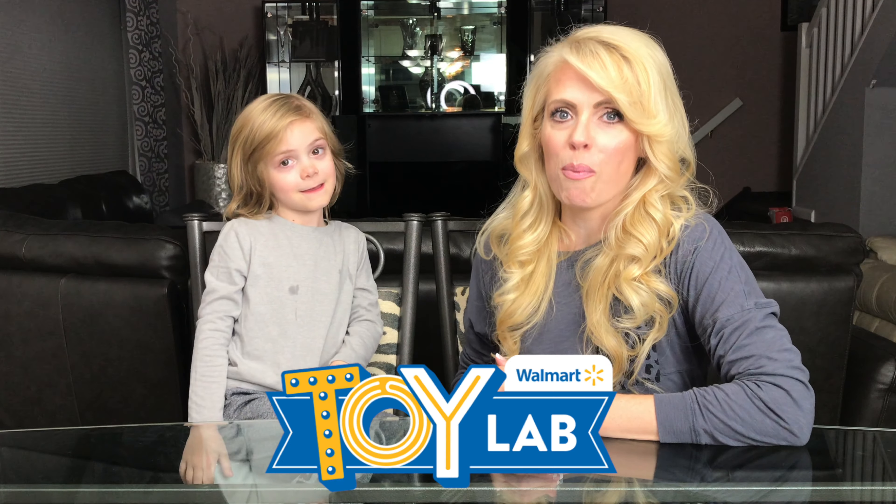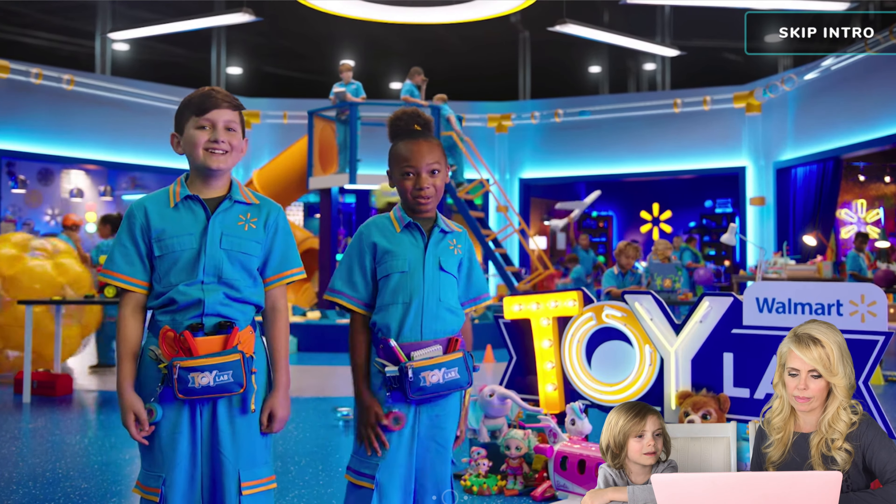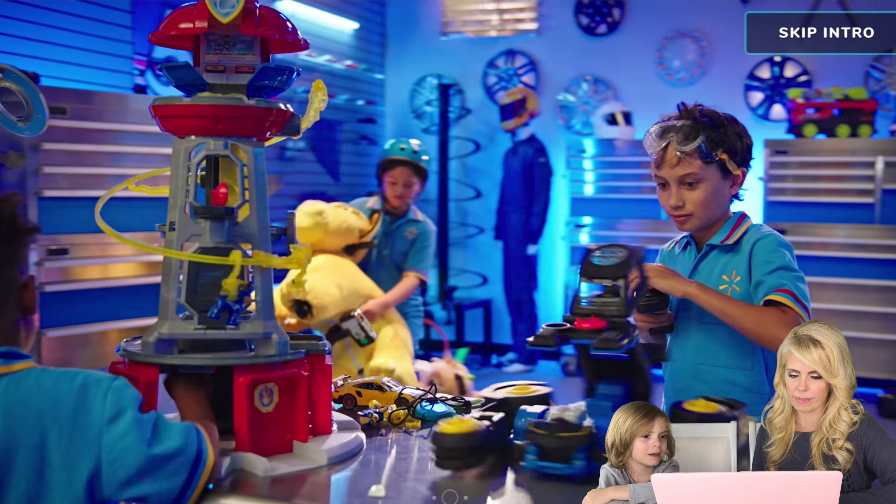Chase, did you know that the Walmart Toy Lab has a character room to show you all of your favorites? No, but I'd love to see it. Okay, let's visit thewalmarttoylab.com and I'll show you. Let's go.